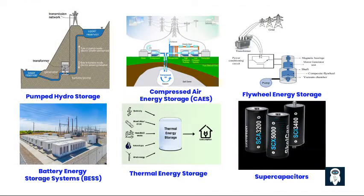Types of energy storage technologies. There are various technologies used for grid energy storage, including: First, battery energy storage systems. Lithium-ion batteries are widely used due to their high energy density and efficiency. They can be deployed at various scales, from small residential systems to large utility-scale installations.